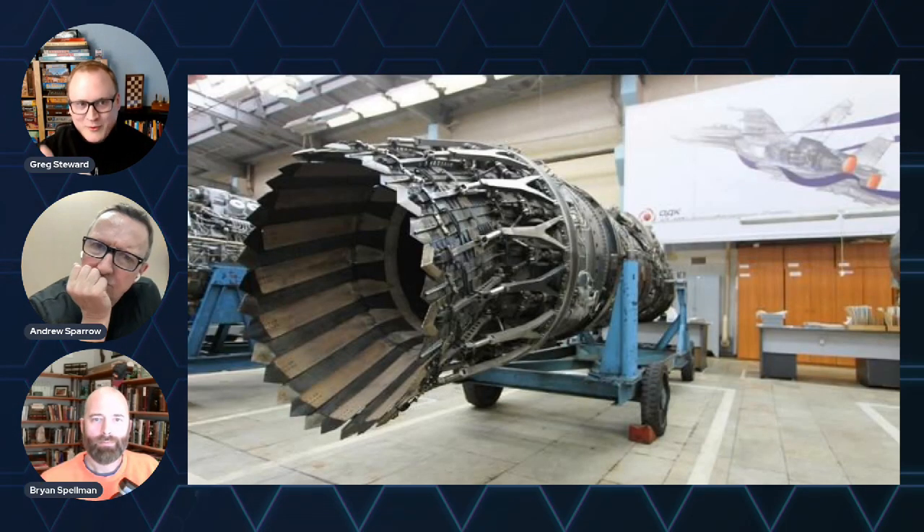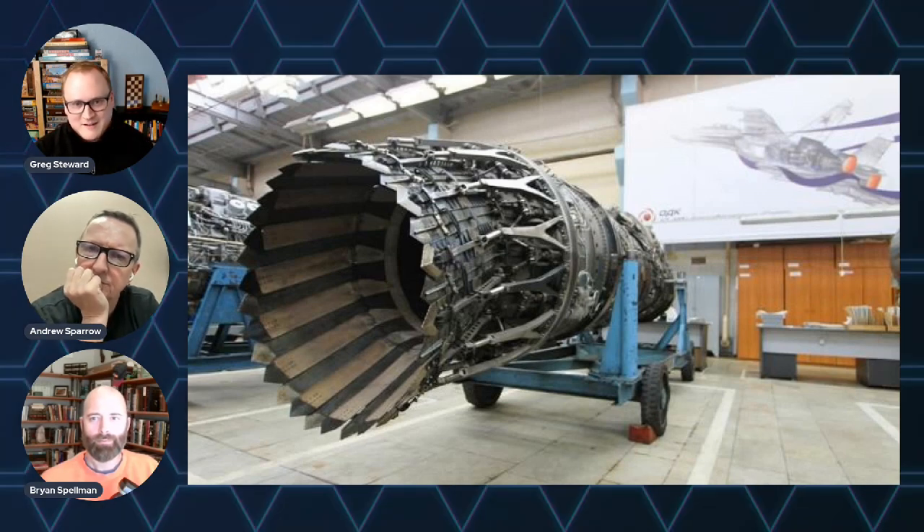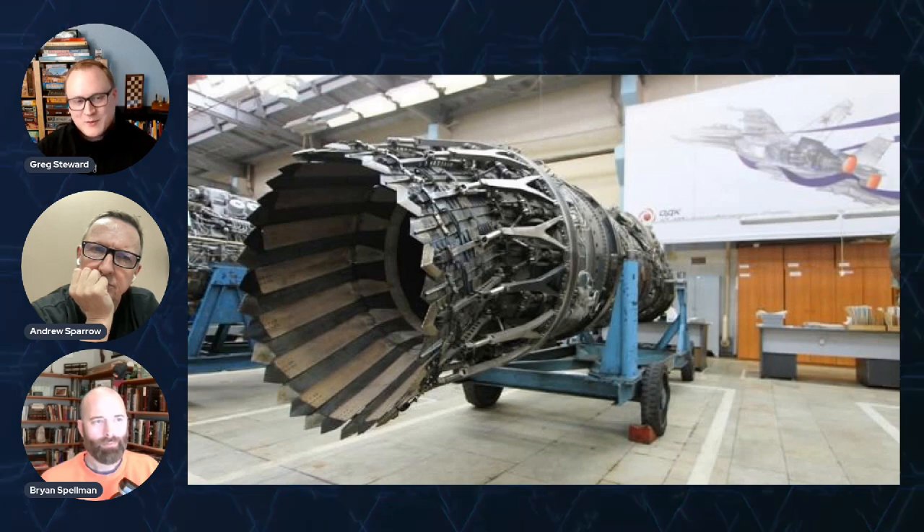You've got thrust vectoring for agility in combat, which is going to be huge — having that real-time in combat is a massive help. There's advanced cooling, reduced infrared signature, and a lightweight design, which is always good from a fuel efficiency and payload capacity standpoint. Digital controls optimize performance in real time and simplify maintenance, flagging when something needs to be worked on or is reaching the end of its life cycle.